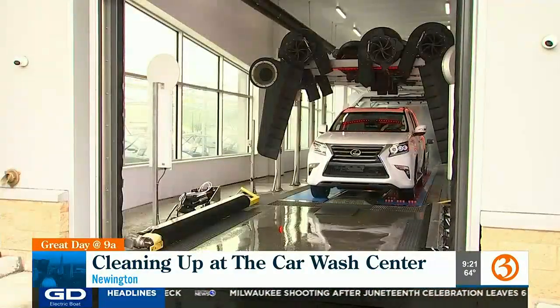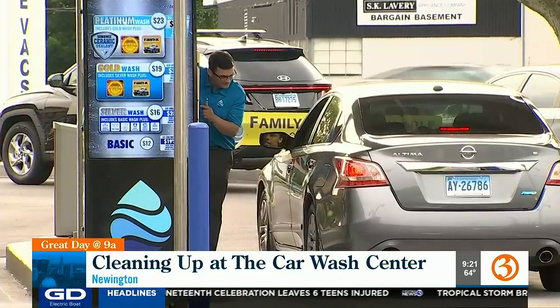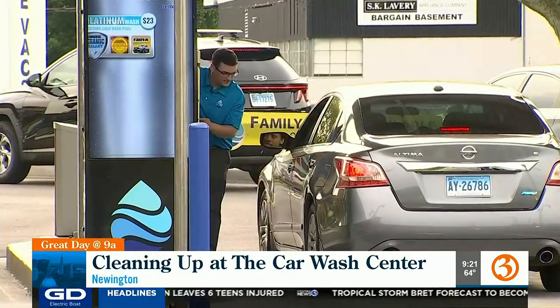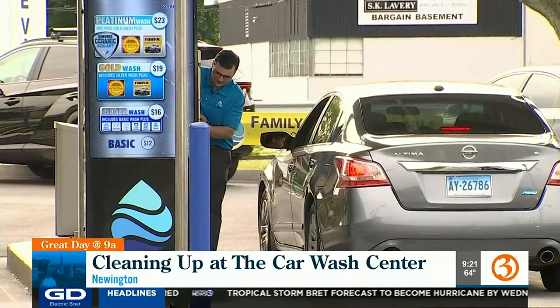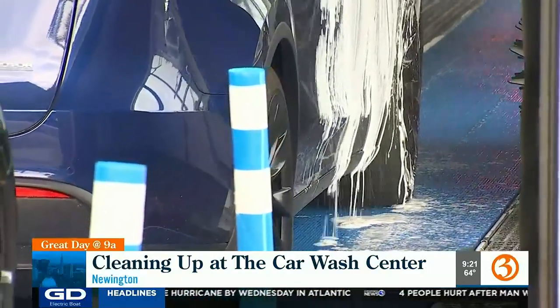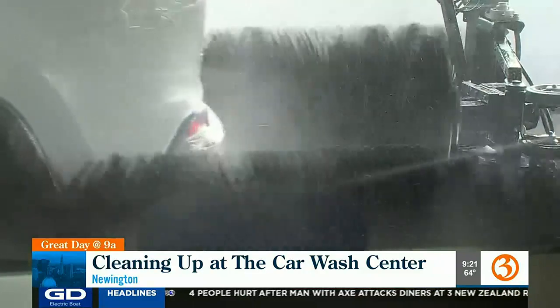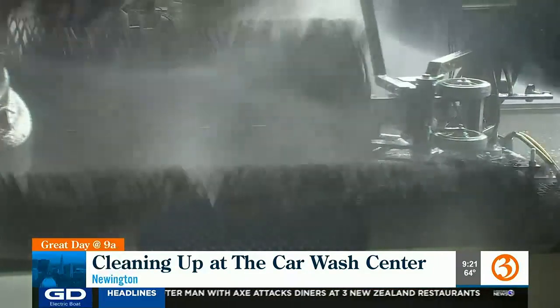In just a couple of minutes, you're in and out of the wash, start to finish. "It doesn't matter what wash you're getting — it's going to be roughly three to four minutes, and that's on a bad day. Three minutes is a good time frame. You could be in and off the property within five minutes, depending on the volume."